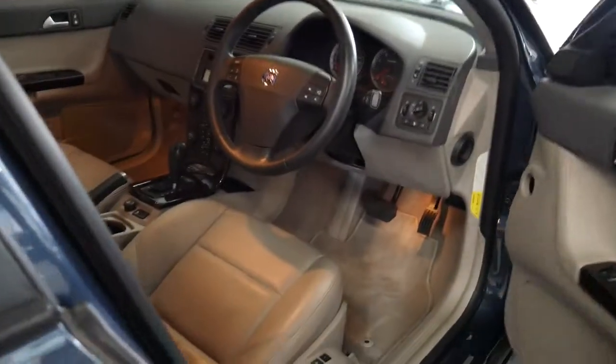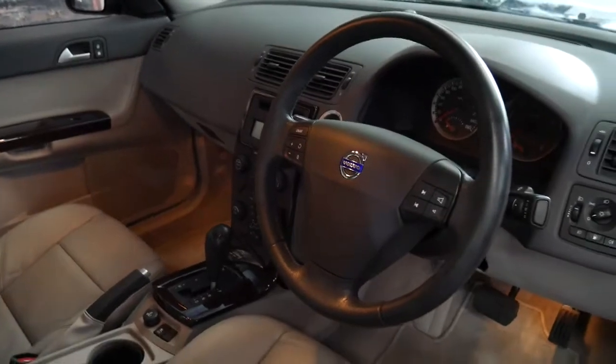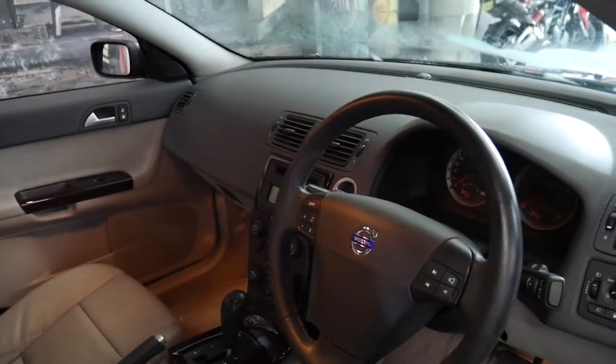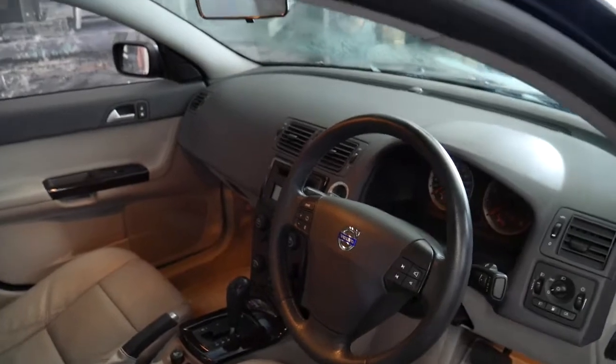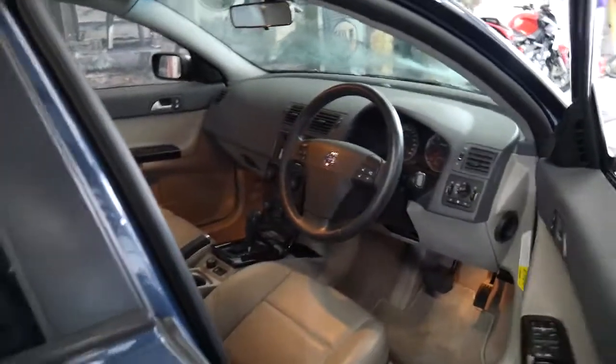It's an SE and it's got a memory electric driver's seat and wood grain inserts. This car's also got two remote keys and it looks like just about every single service has been done at a Volvo dealership, which is fantastic. The car's in particularly good condition — it looks like it's been garaged.